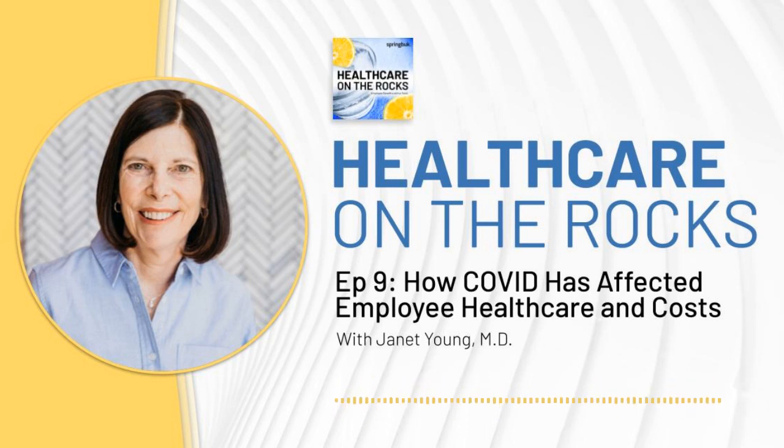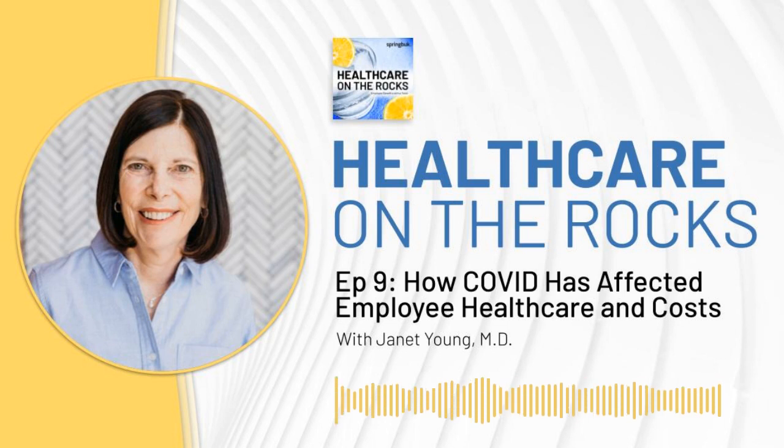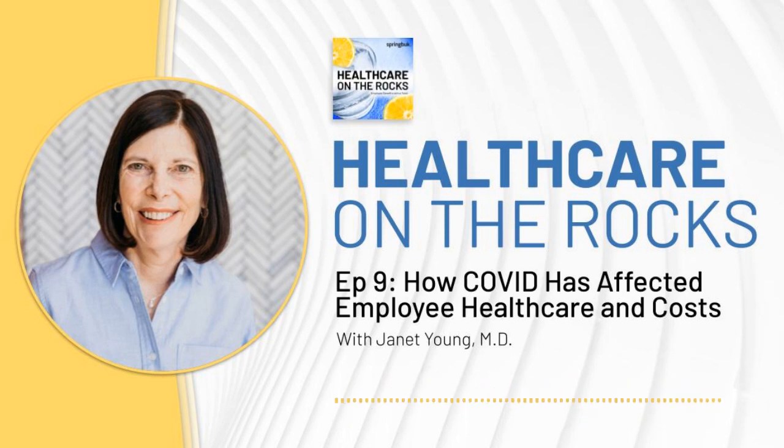Our guest in that episode was Chris Gagin, a fellow buck, and one of the co-authors of our recently published Employee Health Trends Report. Today, our guest is another co-author of the Trends Report. And if you're keeping score at home, you know my co-host Jen is also a co-author of that report. And I'm only slightly hurt that they didn't invite me to contribute, but maybe next year.